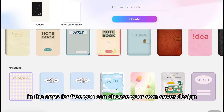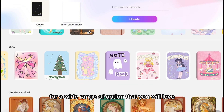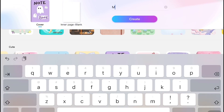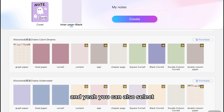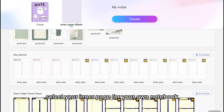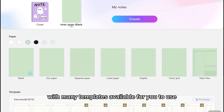For free, you can choose your own cover design from a wide range of options that you will love. You can also select your inner page for your own notebook, with many templates available for you to use.